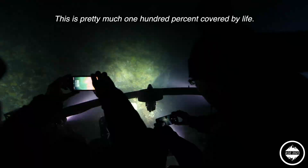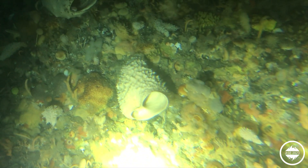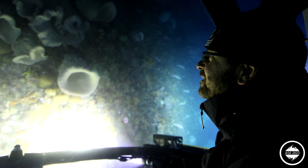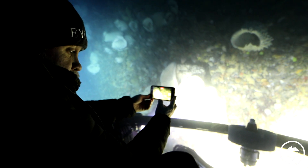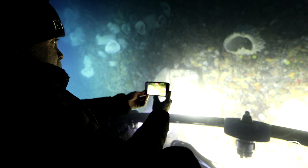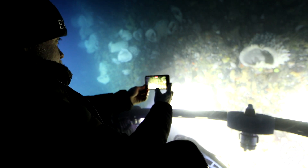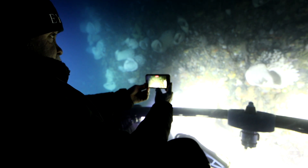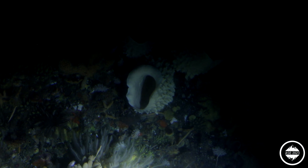This is pretty much a hundred percent covered by life — it's amazing. So why is the productivity so high here? It's because you've got a very short season, so you get a very intense phytoplankton bloom. There are lots of nutrients in the water — the Southern Ocean is iron limited, so you need iron in the water, and of course near the coast here there's probably plenty of iron coming in from the glaciers.